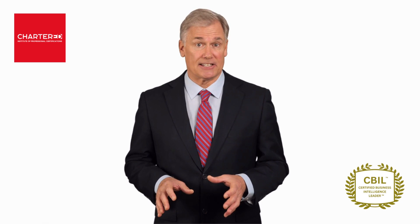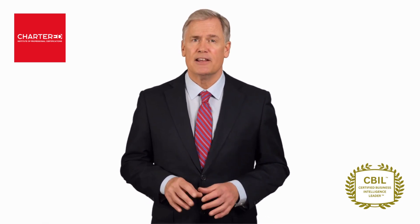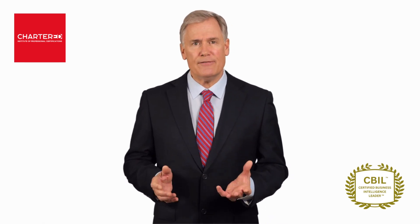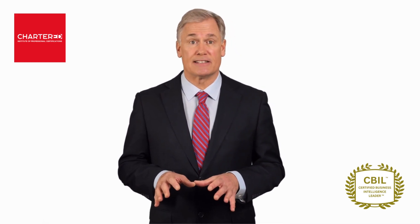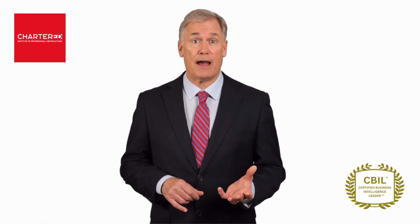Everything you need is explained in detail as you progress through the course and move from the basics to the more advanced sections in this Certified Program. You will even gain an in-depth understanding of how to leverage data for smart decision making by using top-of-the-line business intelligence platforms like SQL, Tableau, and Python.